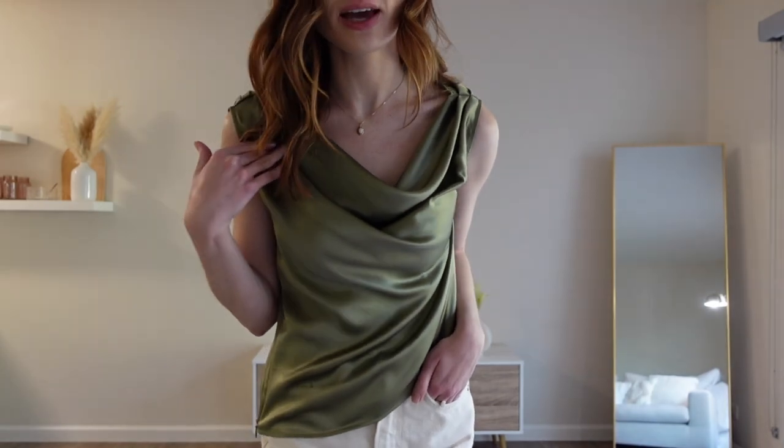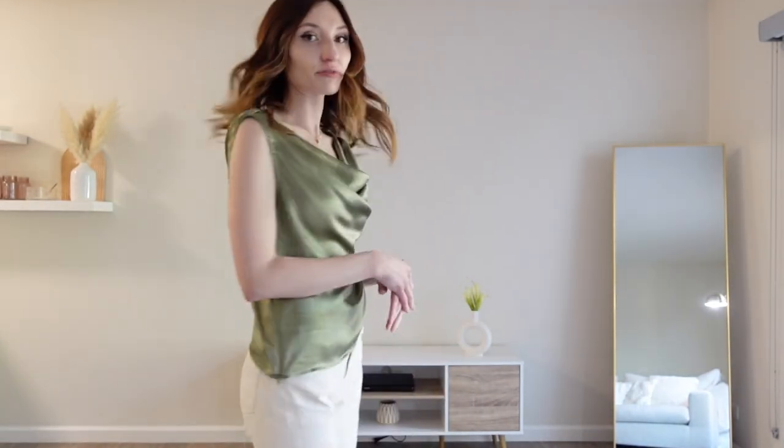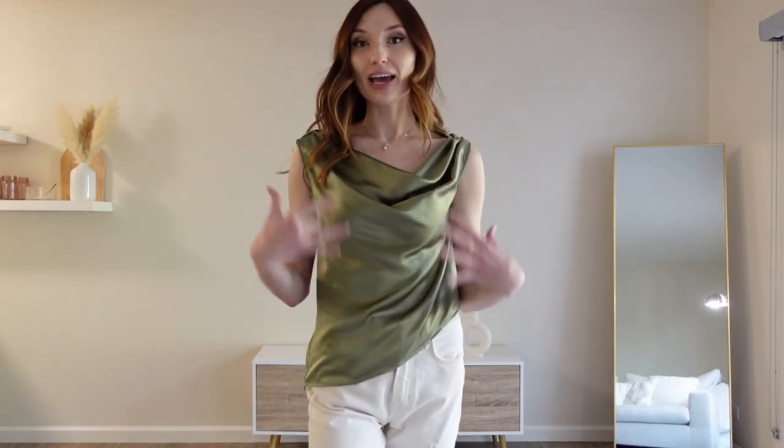On to look two. This blouse is also from Reformation, 100% silk, and I think it's lovely — the color is gorgeous, I love the cowl neck detail. It feels so soft and comfortable, but I'm going to be fully transparent: obviously different cuts and different fits of garments look different on different body types. Since I am a bit more rectangular in shape, I don't really like accentuating that silhouette.